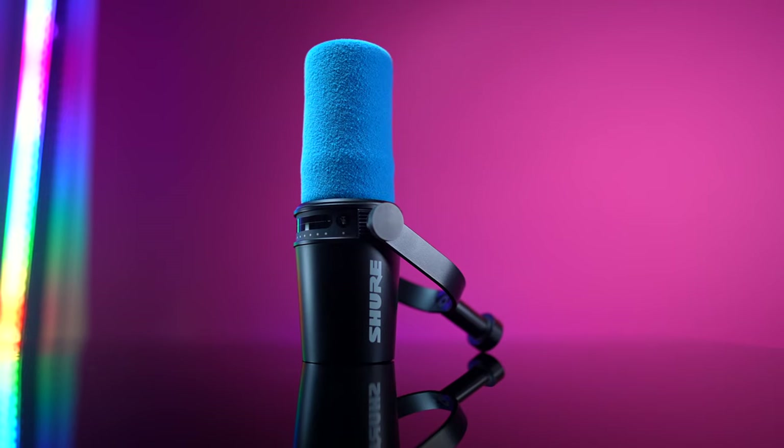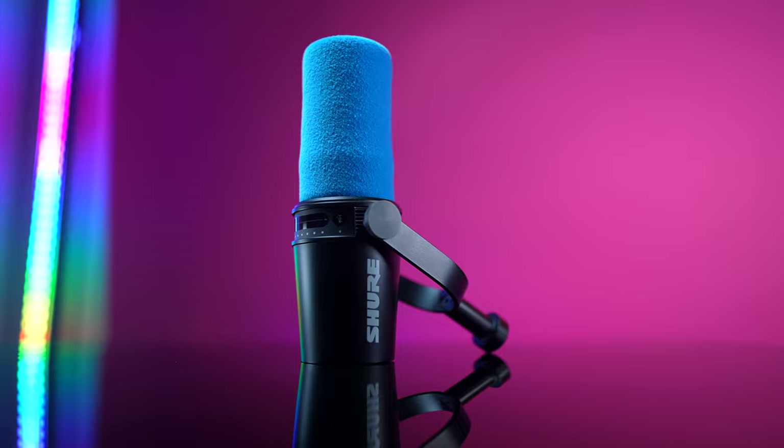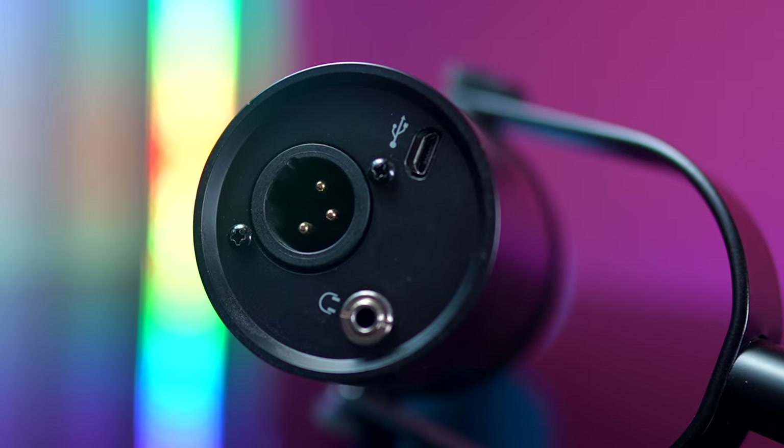This is the Shure MV7. It is a dynamic microphone and it is an XLR USB combo mic. The downside is that with the USB functionality, it has a micro USB port — it should have USB-C. But otherwise this is a very awesome microphone. The only other downside is that it is very susceptible to plosives and the windscreen that comes with it is not great, so I put one of the SM7B's windscreens on it. The Shure MV7 is an XLR combo mic at the same retail price — $249 — as the NT1 5th generation.